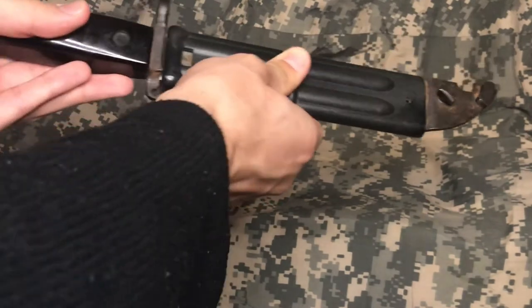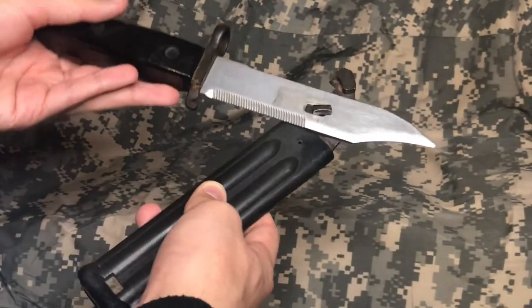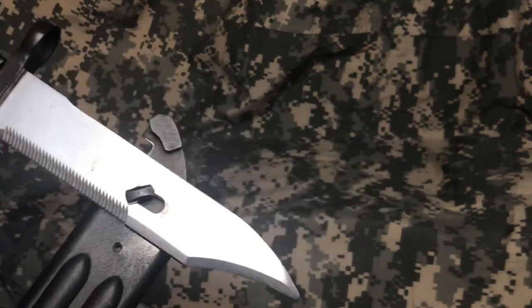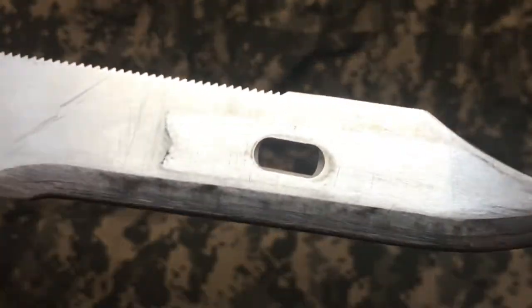The bayonet featured many unique design elements, such as a sharpener inside the sheath and the ability of the knife being able to be attached to the sheath to create a pair of wire cutters. Looking at the blade itself, this is what is known as a clip point, and the blade also features a serrated edge for cutting.